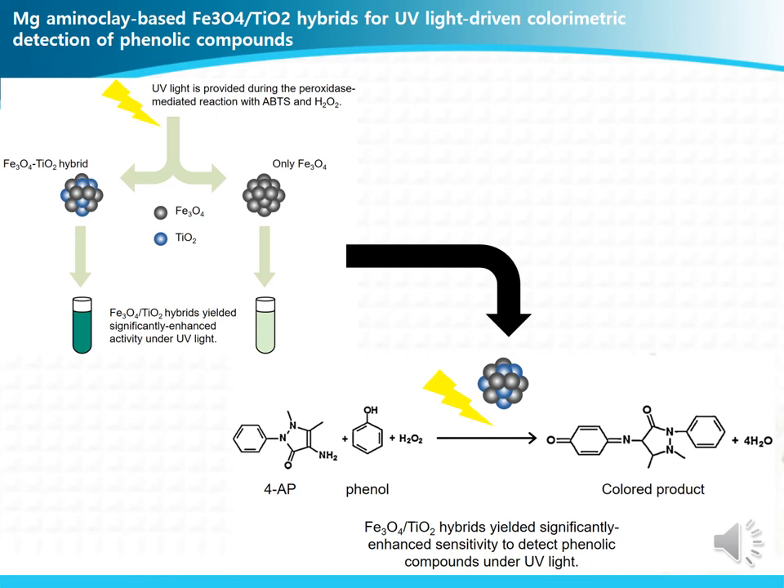In this presentation, we developed an innovative strategy to increase the peroxidase activity of Fe3O4-based material by incorporating a TiO2 component under UV radiation. The reason is that under UV radiation, TiO2 can catalyze photocatalytic reactions to help radical generation from hydrogen peroxide. This can enhance the catalytic action of the Fe3O4 component. So we think that compared to Fe3O4 alone, the Fe3O4 TiO2 hybrid composite can enhance peroxidase-like activity under UV radiation.